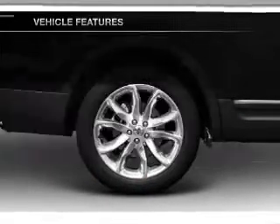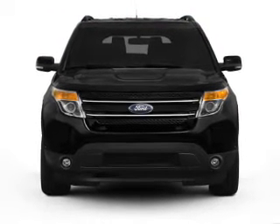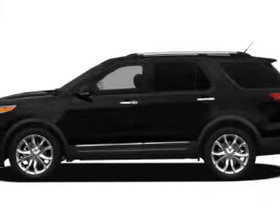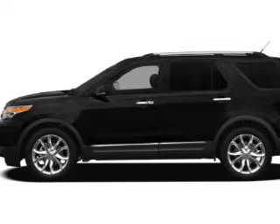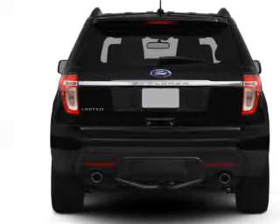Plus enjoy these notable features included in this vehicle: leather seats, power door locks, power windows, cruise control, Bluetooth wireless, an AM FM stereo with a CD player, and satellite radio. Let us put you in the driver's seat today — call or click to contact us.